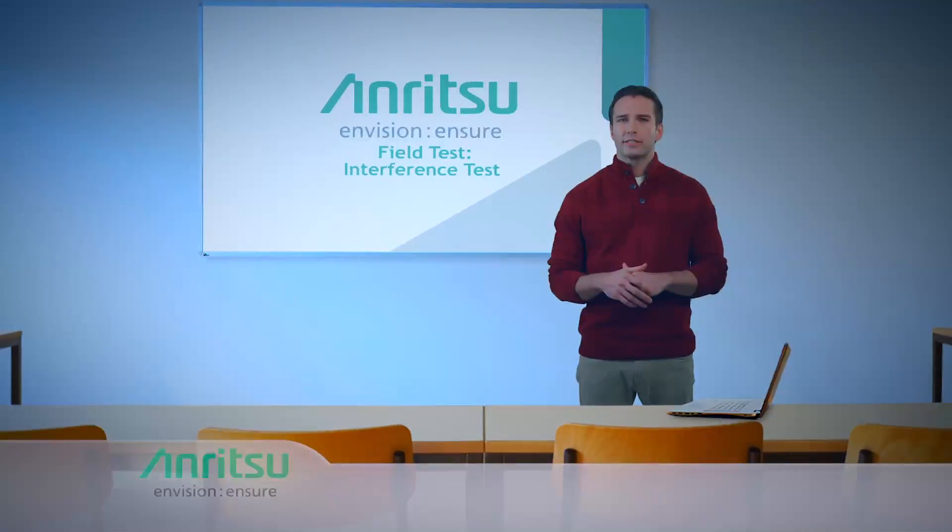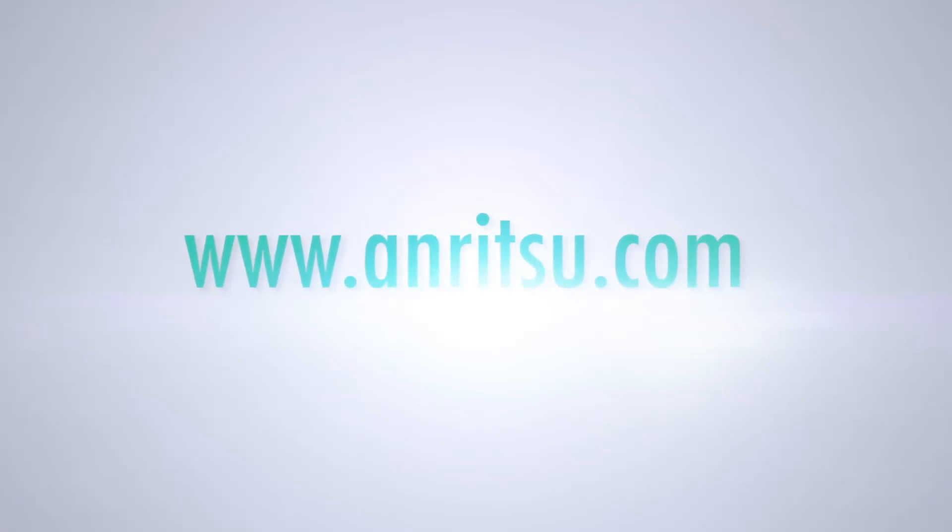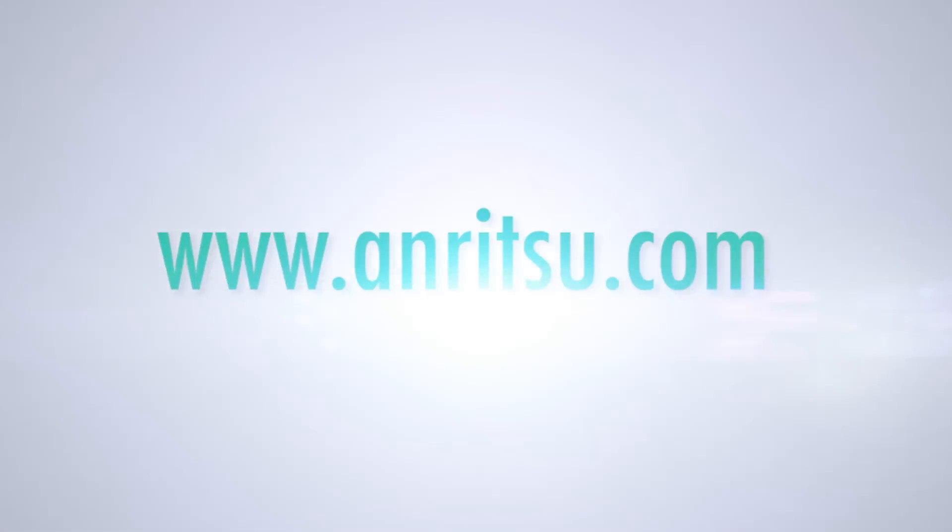ANRITSU has the most comprehensive interference monitoring and hunting tools in the market. You can learn more about all of them by visiting www.anritsu.com.